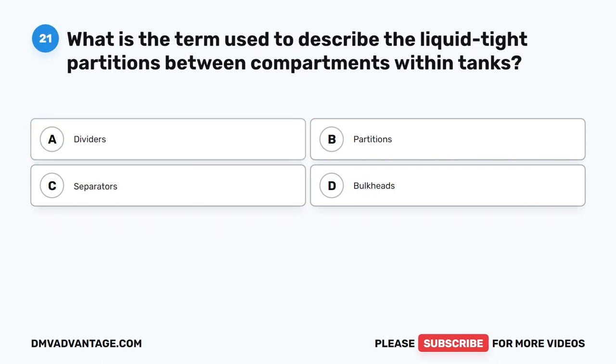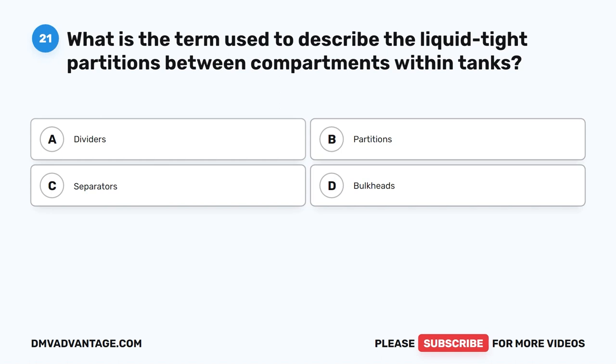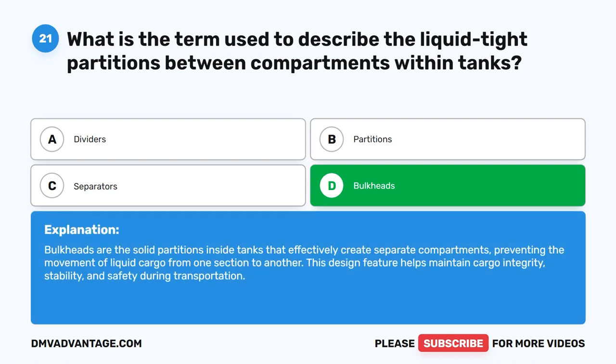Question 21. What is the term used to describe the liquid-tight partitions between compartments within tanks? The correct answer is D. Bulkheads. Bulkheads are the solid partitions inside tanks that effectively create separate compartments, preventing the movement of liquid cargo from one section to another. This design feature helps maintain cargo integrity, stability, and safety during transportation.